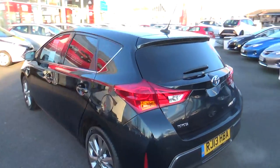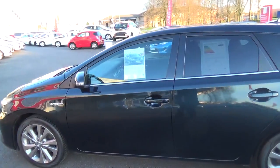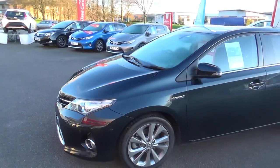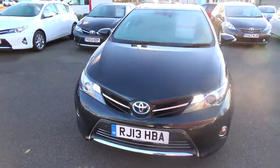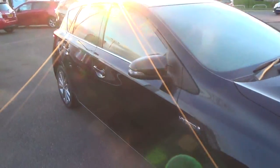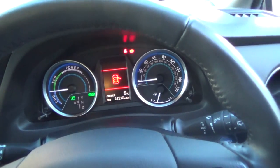So you have things like the half leather, cruise control, alloy wheels, tinted windows in the back, USB port. You also have the Bluetooth as well. I'm just going to go and show you the inside as well. You've got the heated front seats — always a nice bonus at this time of the year.